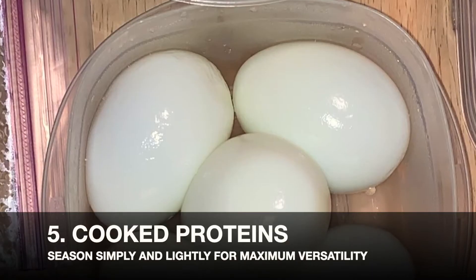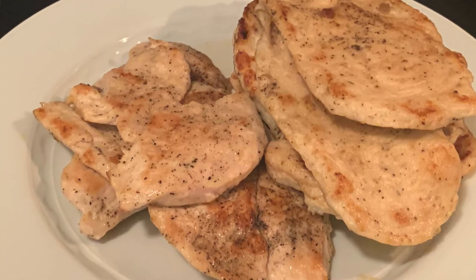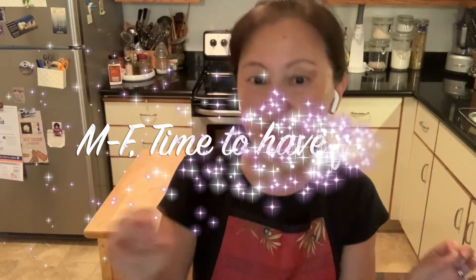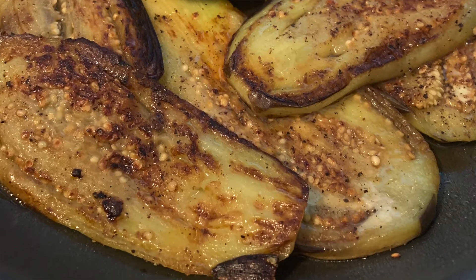Now you can do the same with proteins — handy things to make include boiled eggs, browned ground beef, tofu, or sliced and pan-fried chicken. Make sure to season them lightly with salt and minimum spices for maximum versatility. Once you have all these components prepped, 80% of your work for the week is done. When you have everything organized and ready to go, your imagination kicks in. All you have to do during the week is mix and match, tweak the flavors, and in pretty much the same time it takes to reheat your food, you can make brand new, fresh, exciting dinners. Because everything is simply seasoned, you can change it any way you want at a minute's notice, depending on your mood.